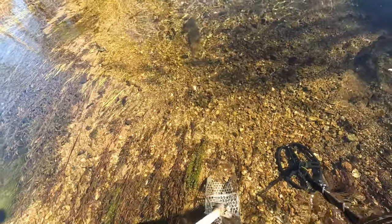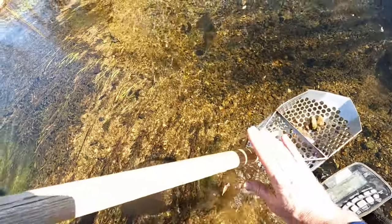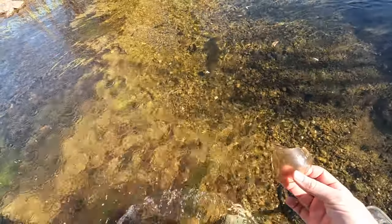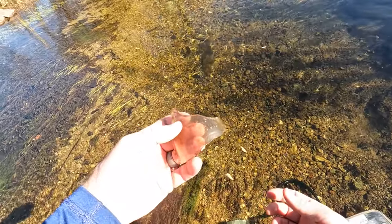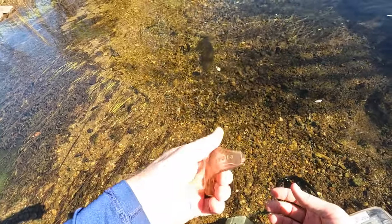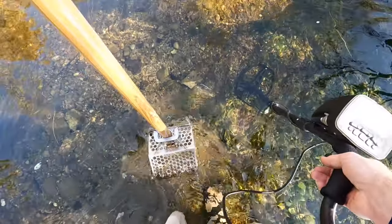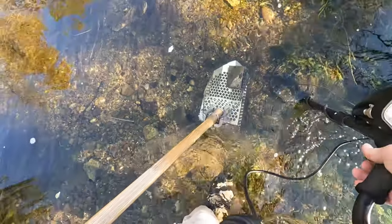Now we got a surface find — it's a piece of glass, but it looks like it has some kind of embossing on it. One pint of liquid.